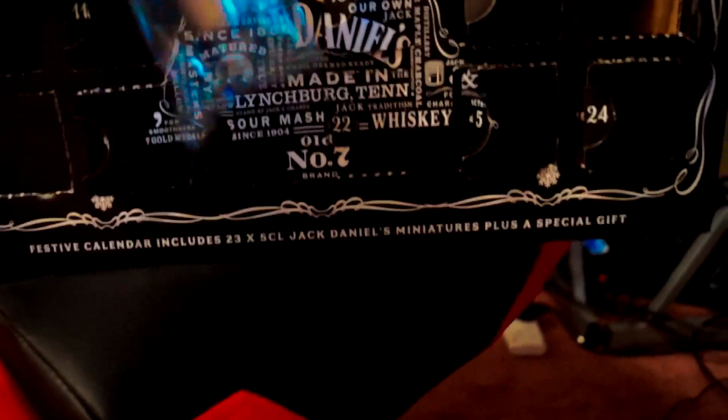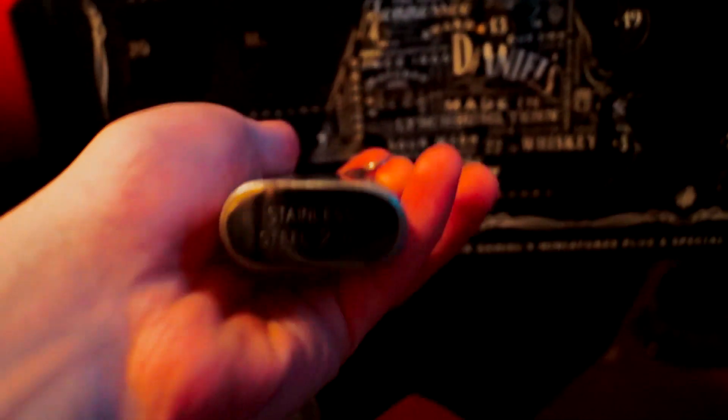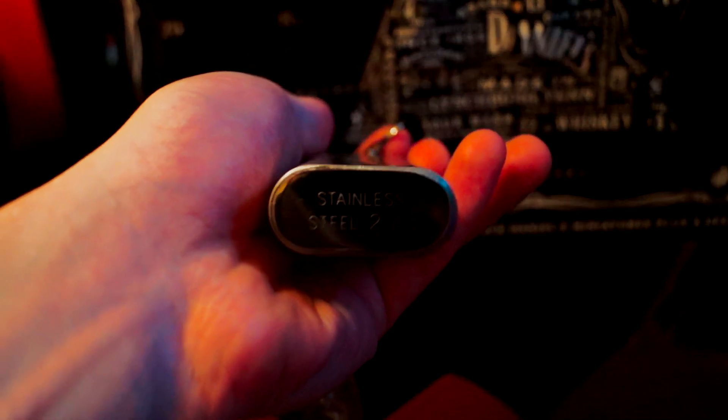Sorry, any environmentalists. It's silver. Oh, cool. So it's like a hip flask, but for your key ring — that's what it's going to be. There we are. Stainless steel. So, a Jack Daniels keyring flask. It's pretty cool. I don't think I've seen one of those before.